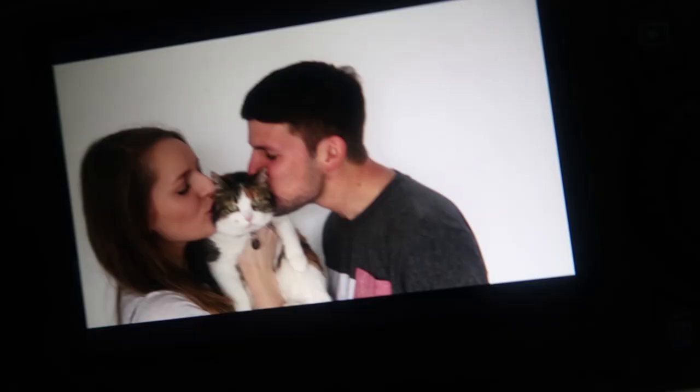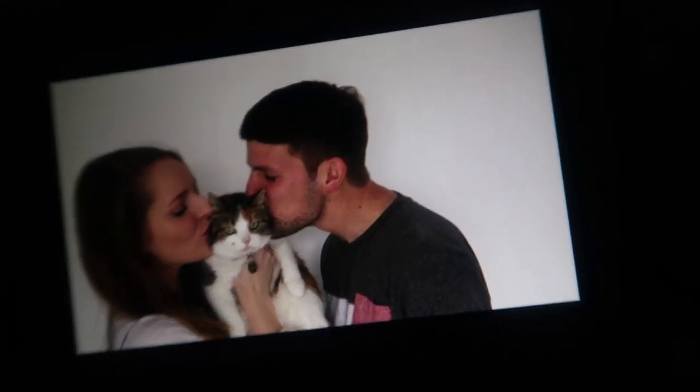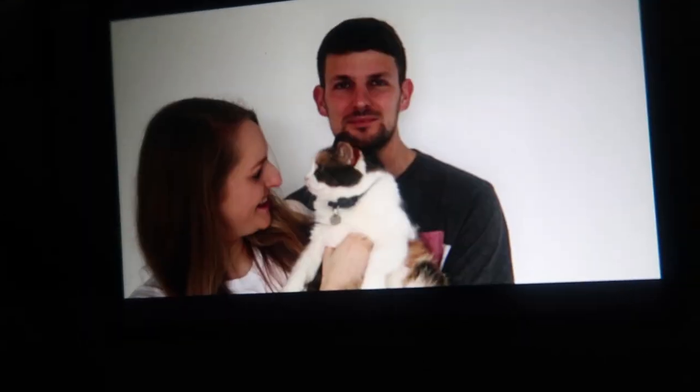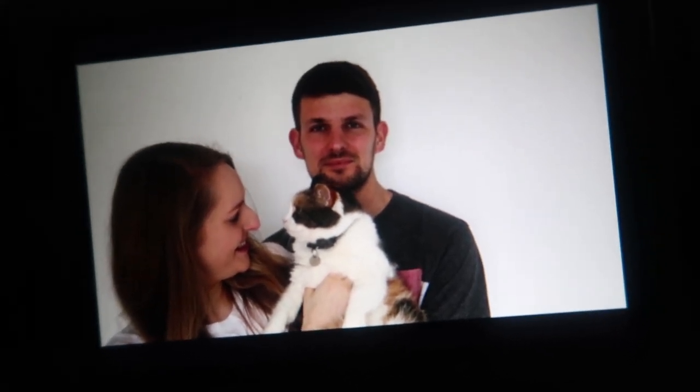Nick and I also just had a bit of a self-timer photoshoot. My sister is building our wedding website and she asked if we had any photos of ourselves she could use. We didn't really have any — we're not really big photo people. So we just had a little mini photoshoot, which was well awkward, but I think we got some cute shots. This photo in particular is one of my favourites because it's the perfect example of our relationship — Nick and I love Subie so much, and she couldn't really give two shits. I also like this one because it looks like Subie and I are having a moment and Nick's just hanging out in the background.